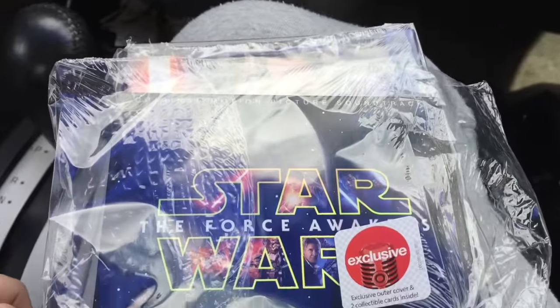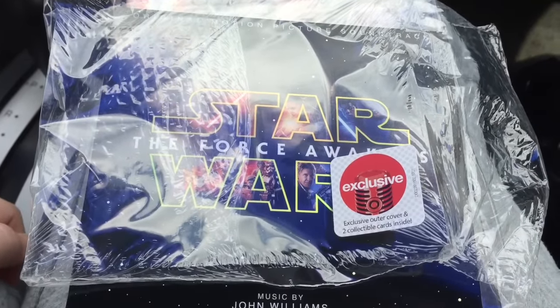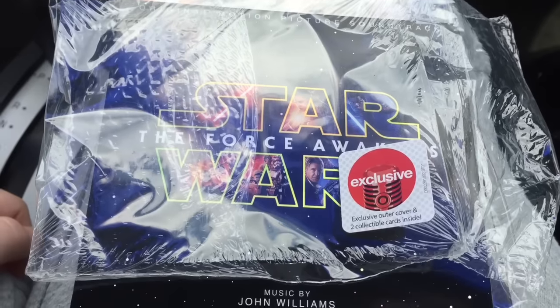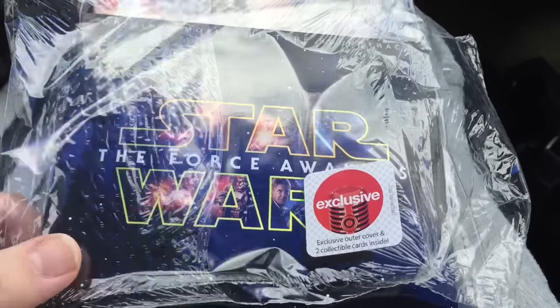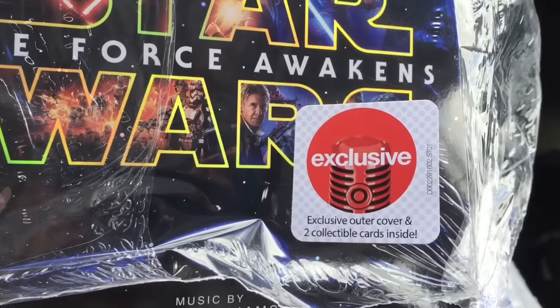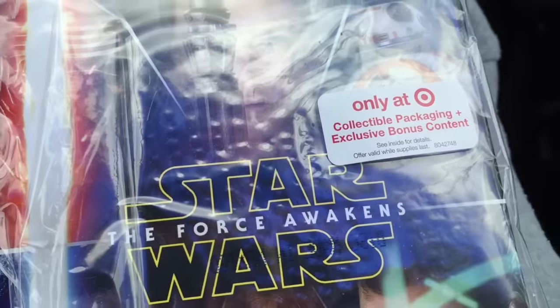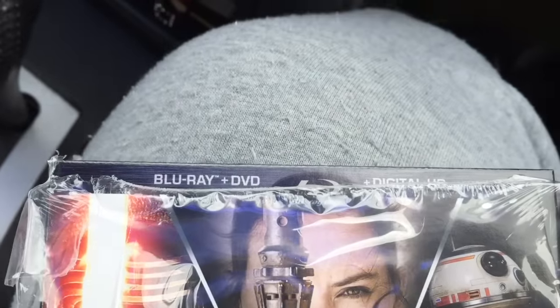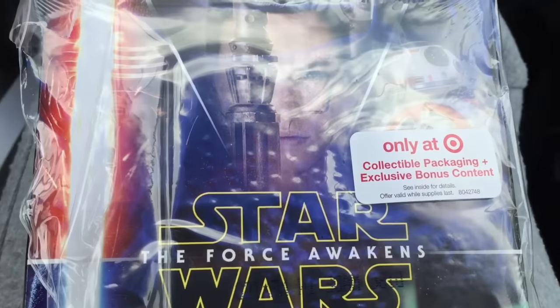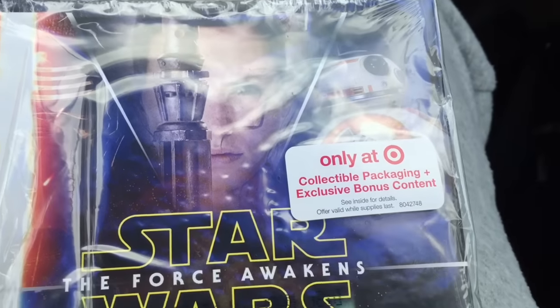Hey Imagineers, this is Jen from Imagination Menagerie coming to you with not one but two Target exclusive Star Wars Force Awakens unboxings. The first one is the soundtrack with the exclusive outer cover and two collectible cards inside, and the next is the Star Wars Force Awakens Blu-ray plus DVD plus digital HD, only at Target collectible packaging plus exclusive bonus content.